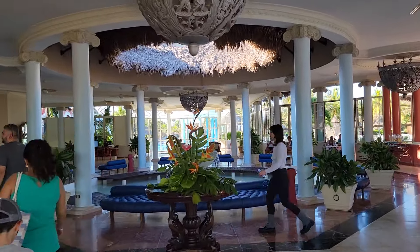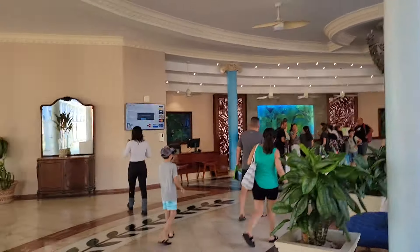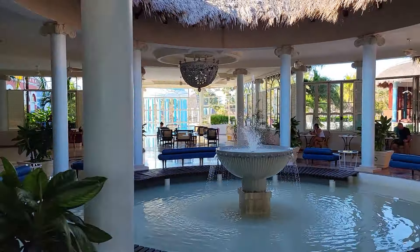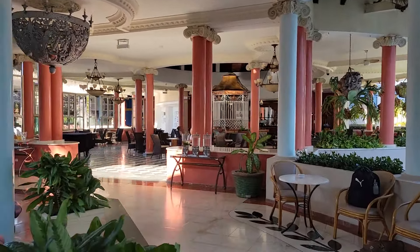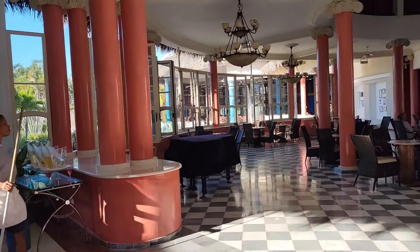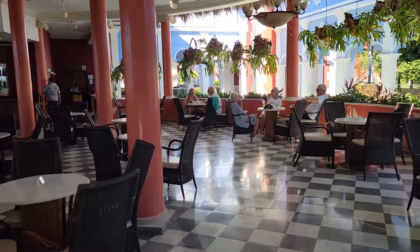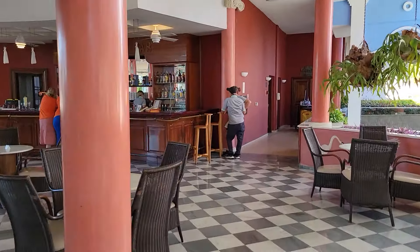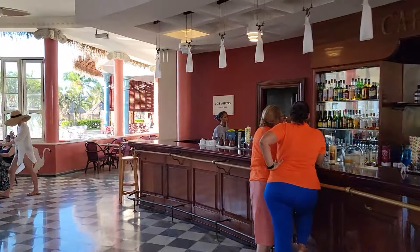It's quite beautiful — there's a little fountain here. This is where all the guests will be checking in, in the front lobby area, and then there's a little lounge area in front. To the right-hand side is the lobby bar. Right now it's mid-afternoon so it's not that busy. Going around, this is the main lobby bar — it's called Los Arcos.